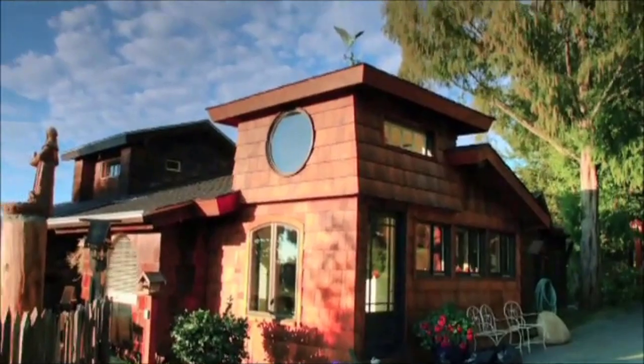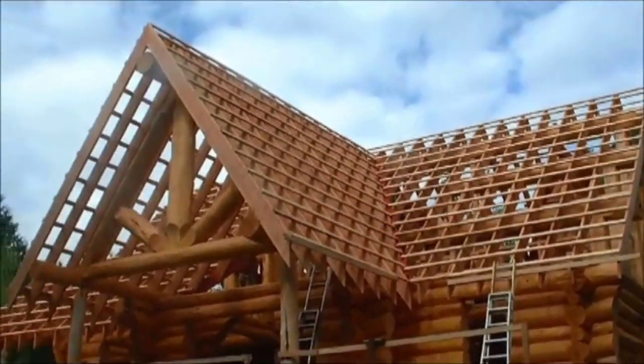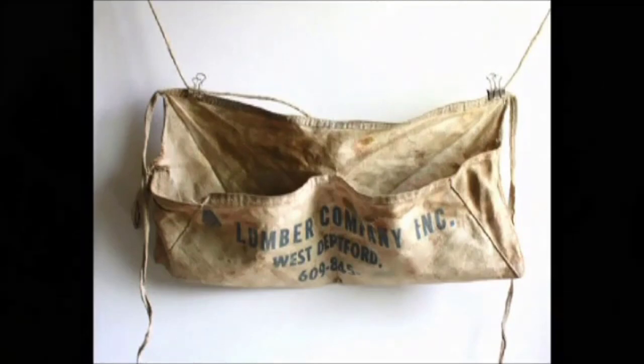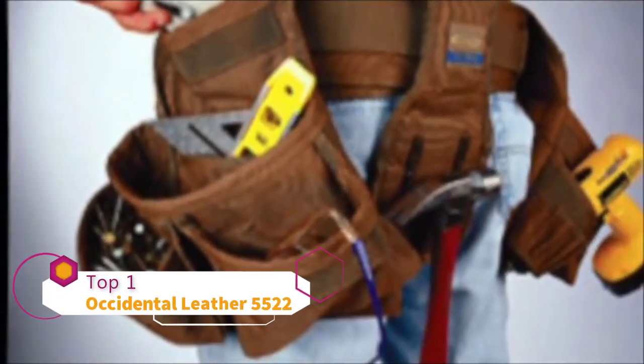As a carpenter, you love what you do. You take pride in your work. You've already worn out two sets of the cheap, foreign, home store tool aprons, and now you're ready to get some real tool bags.